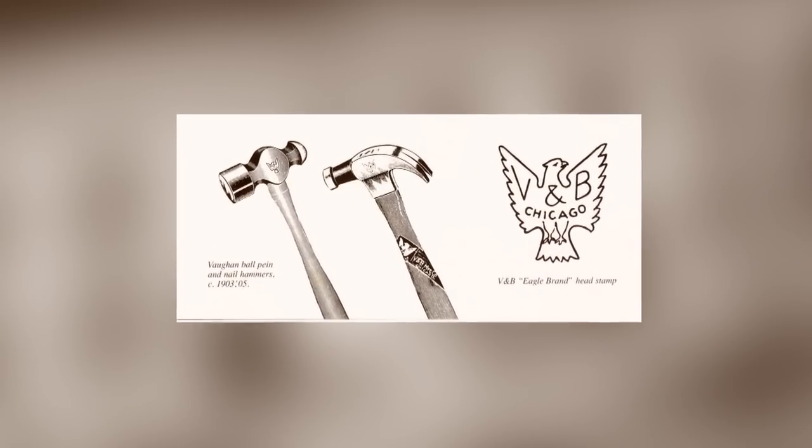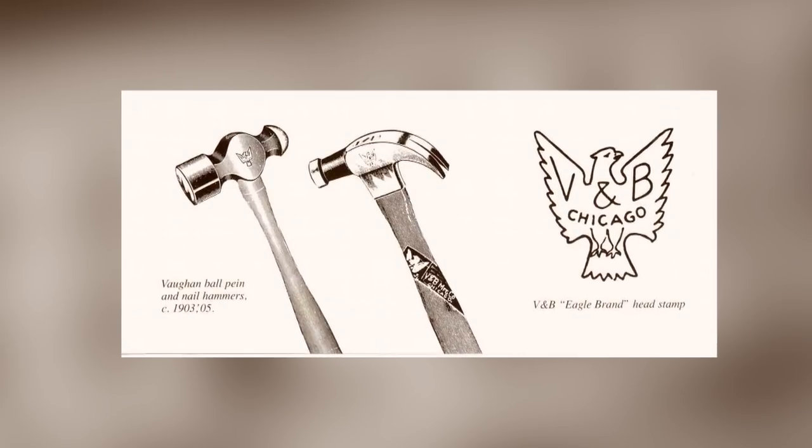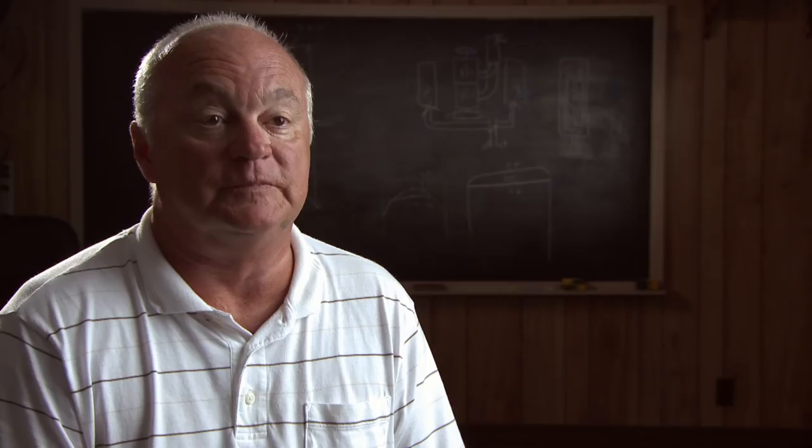The earlier hammers looked about like they do now — a curved claw, which is very functional, so that's why the design has hung around so long. It's maybe streamlined a little bit, made a little more better looking. Today, the company manufactures a whopping 10,000 hammers a day. That's a lot of hammers.